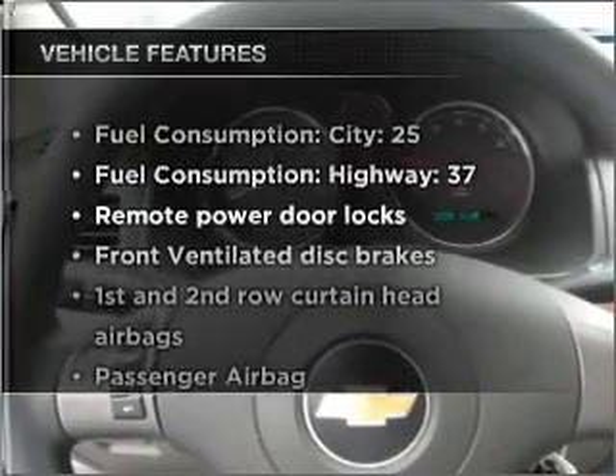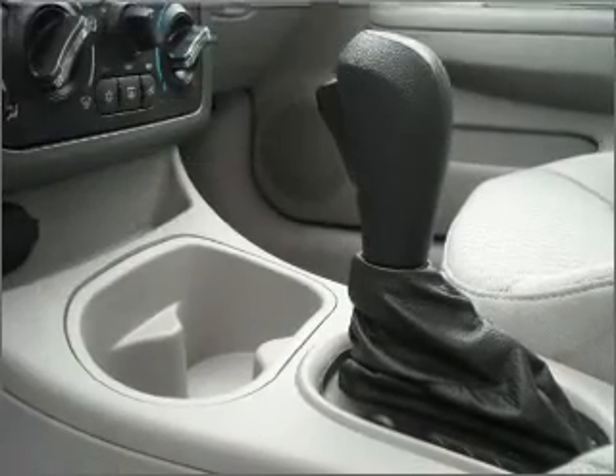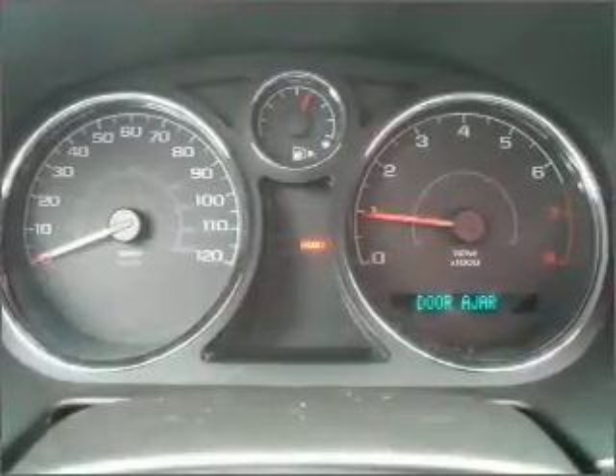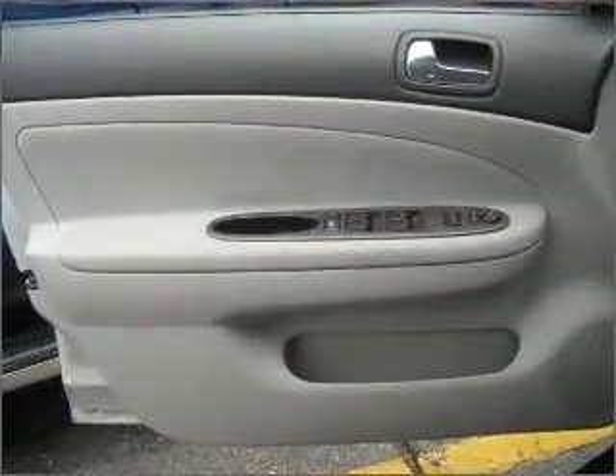Enjoy these notable features included in this vehicle: air conditioning, power door locks, power windows, power steering, cruise control, power mirrors, an alarm system, an AM-FM stereo with a CD player, and an adjustable tilt steering wheel. Call today to schedule a test drive.